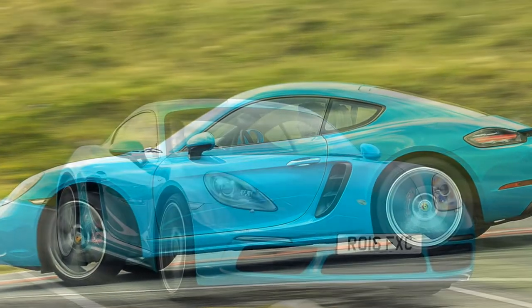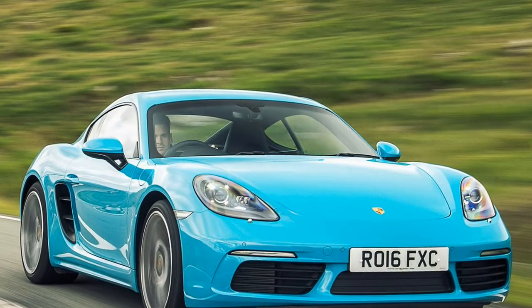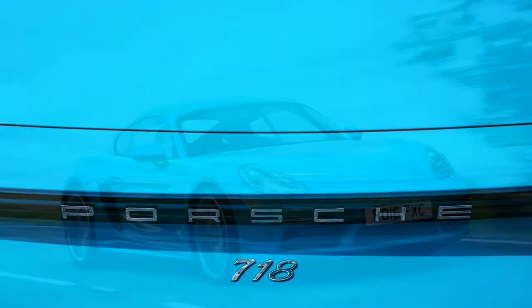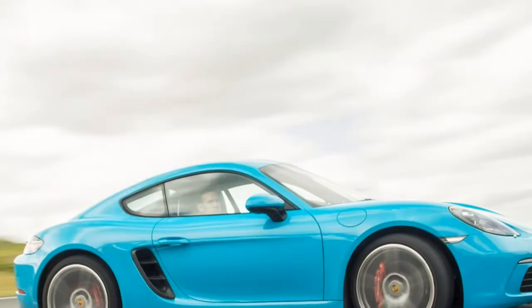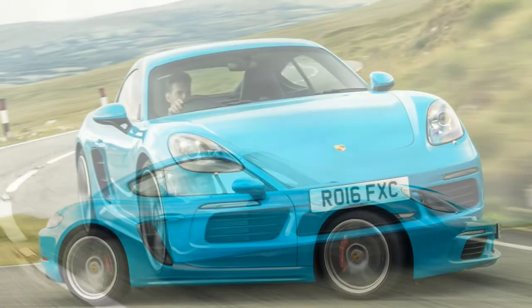It's worth explaining what that engine layout means. Most road cars have the cylinders arranged vertically in a straight line, but Porsche is famous for its flat-six engines, where the pistons are flattened, punching in opposite, or horizontally opposed, directions. It's a great way of lowering the centre of gravity of a car, and also provides a distinctive soundtrack.